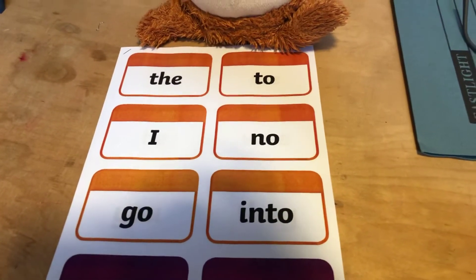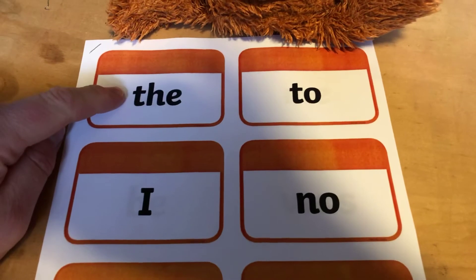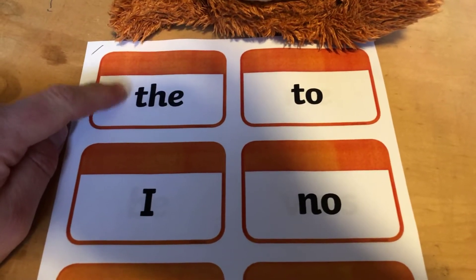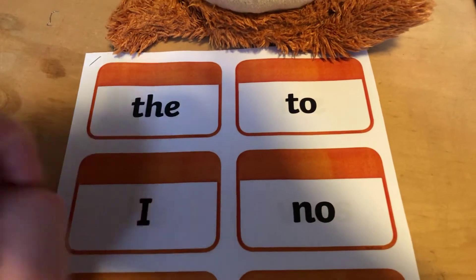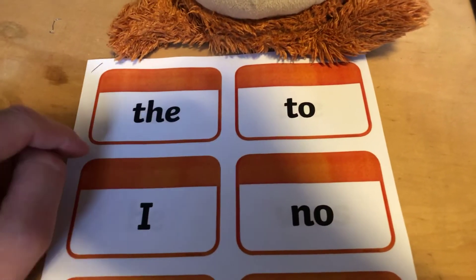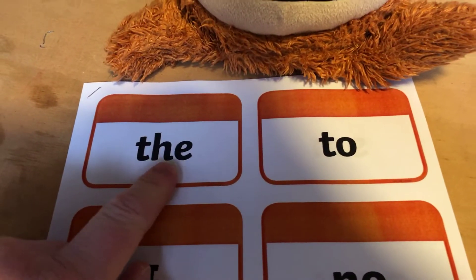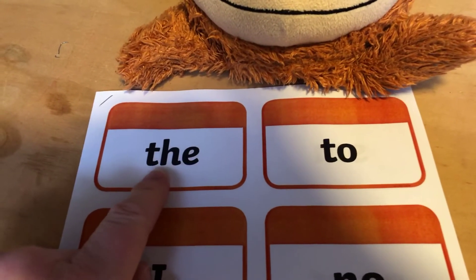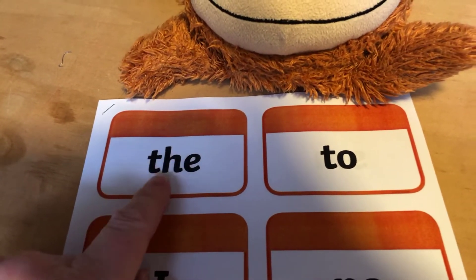So let's check first of all, can you read this one to me? What does it say? It's 'the', isn't it? It's not T-H-E sounded out, because that doesn't make a word. The tricky words are the ones that we just have to learn because they don't sound out. So you need to know 'the' and make sure you're saying 'the' — not 'thuh', it's 'the'.